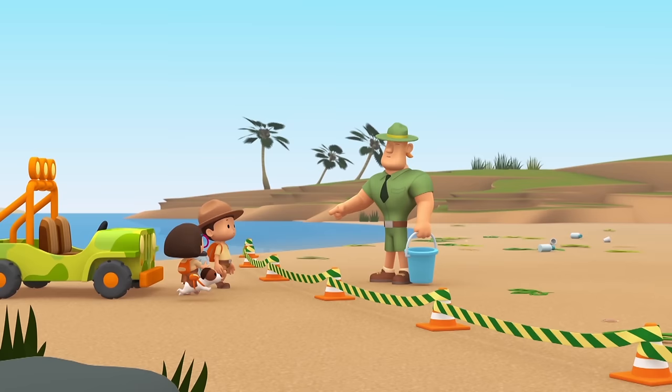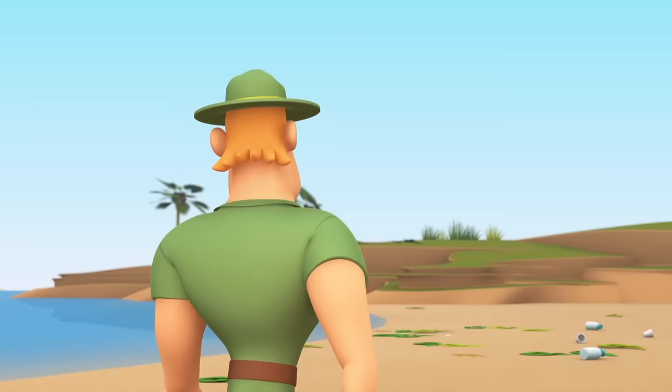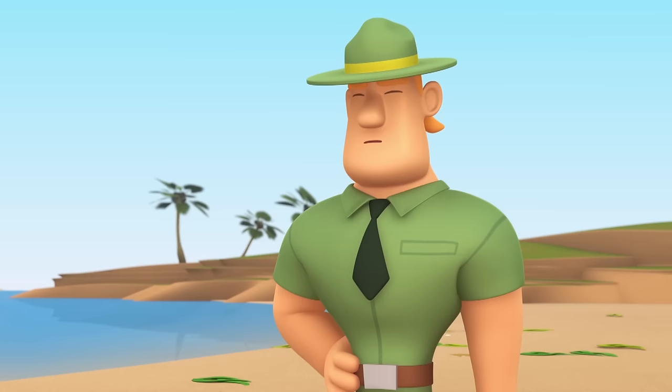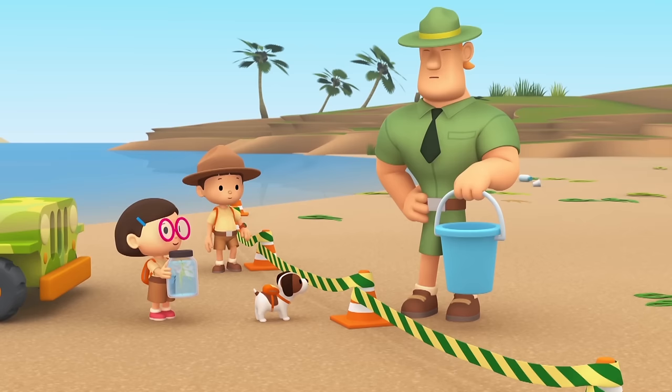Ranger Rocky, you got here fast — what's going on? I want to make sure nobody comes too close. A storm just hit this area and it washed a heap of seaweed ashore. Leafy Sea Dragons live among seaweed, so they often get washed ashore with the seaweed when the waters get rough. Oh no — so there might be Leafy Sea Dragons lying in the seaweed? I'm afraid so, Katie. I'm looking through the seaweed to find them and put them back in the water quickly so that they'll survive.